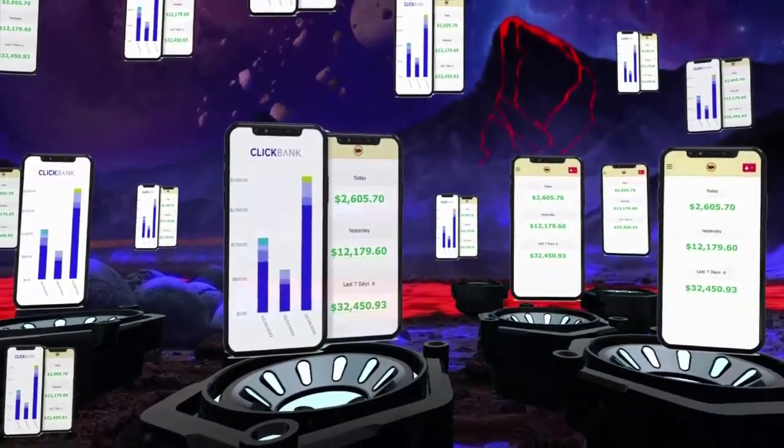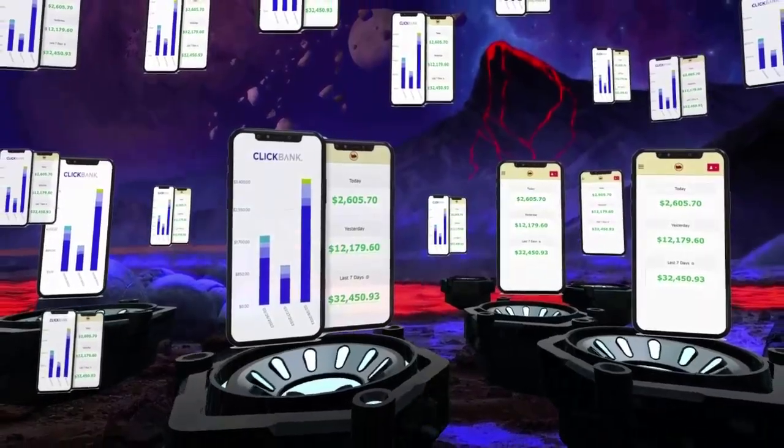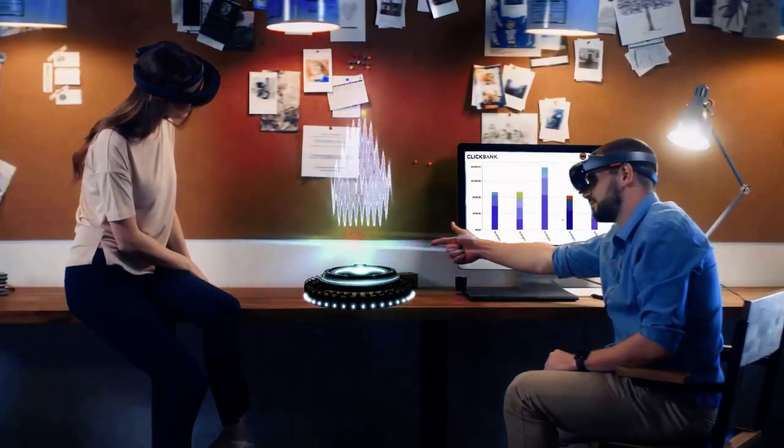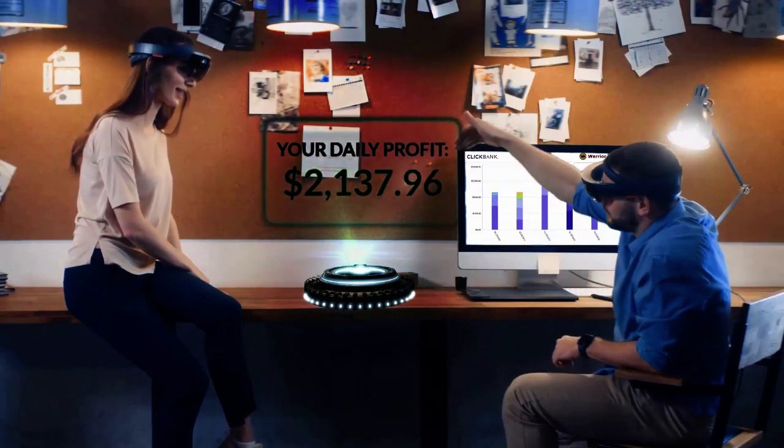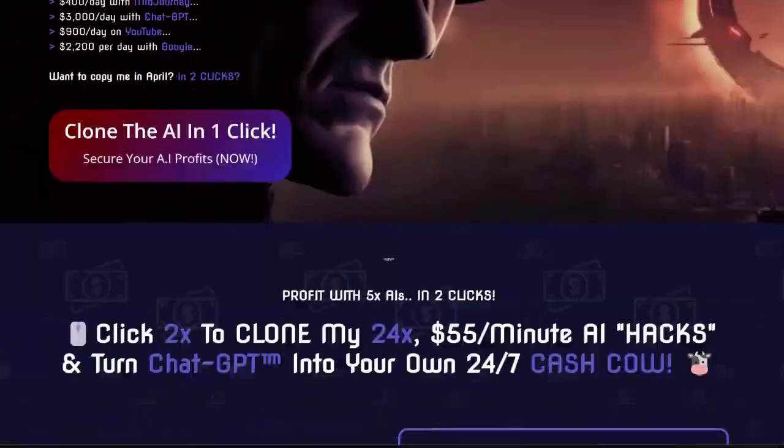That is, provided you can copy and paste. So, can you do this? Can you copy and paste? Can you finally profit? Yes. So what are you waiting for? Click below to get started.